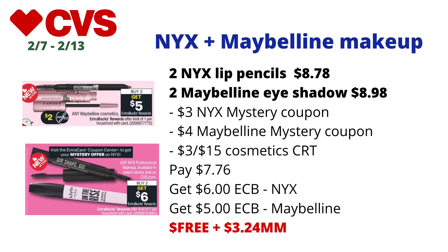It gets even better — since this is makeup, it will track for CVS Beauty rewards. Once that CVS Beauty kicks in, it will be an even bigger money maker.